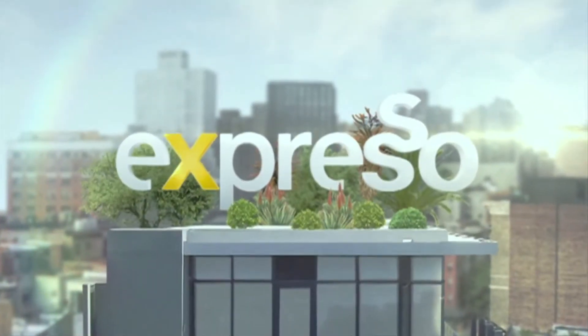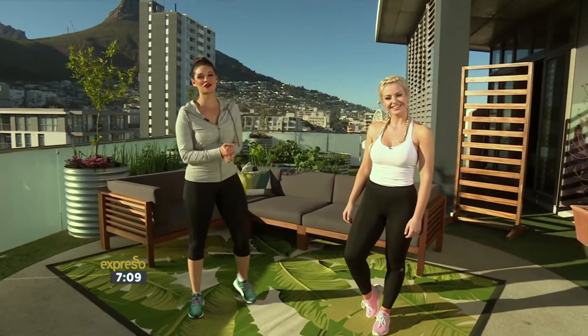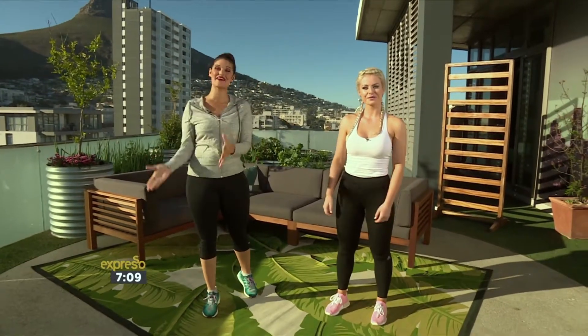Welcome back to your Feel Good Breakfast Show on Monday morning. Time for us to get into some fitness. We have Emma Jooste here from the Warrior Warehouse.